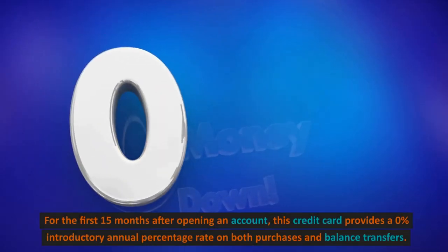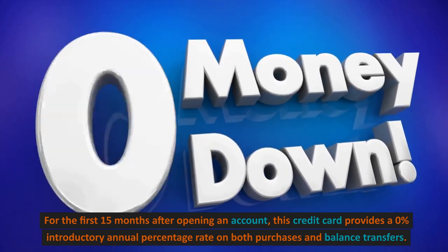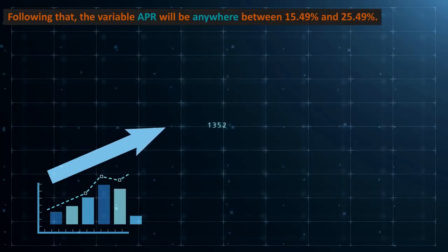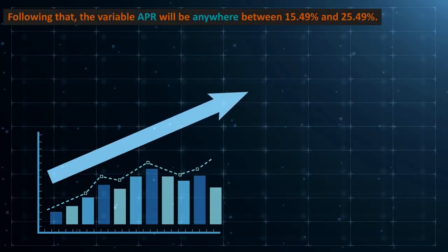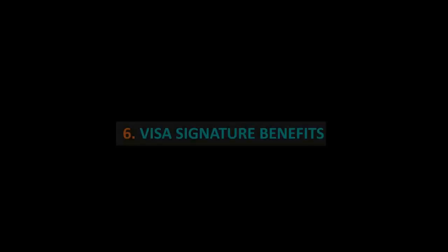0% Introductory APR. For the first 15 months after opening an account, this credit card provides a 0% introductory annual percentage rate on both purchases and balance transfers. Following that, the variable APR will be anywhere between 15.49% and 25.49%.